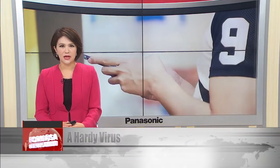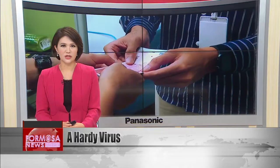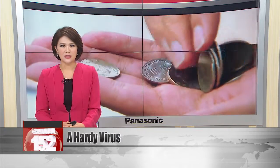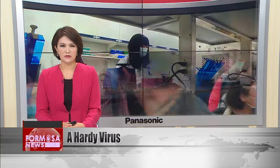The coronavirus can survive on certain types of surfaces for much longer than originally thought, according to a study from Australia's National Science Research Agency. The study showed that at room temperature of 20 degrees Celsius, the virus can live on mobile phones and banknotes for up to 28 days. That's more than a week longer than the flu virus.